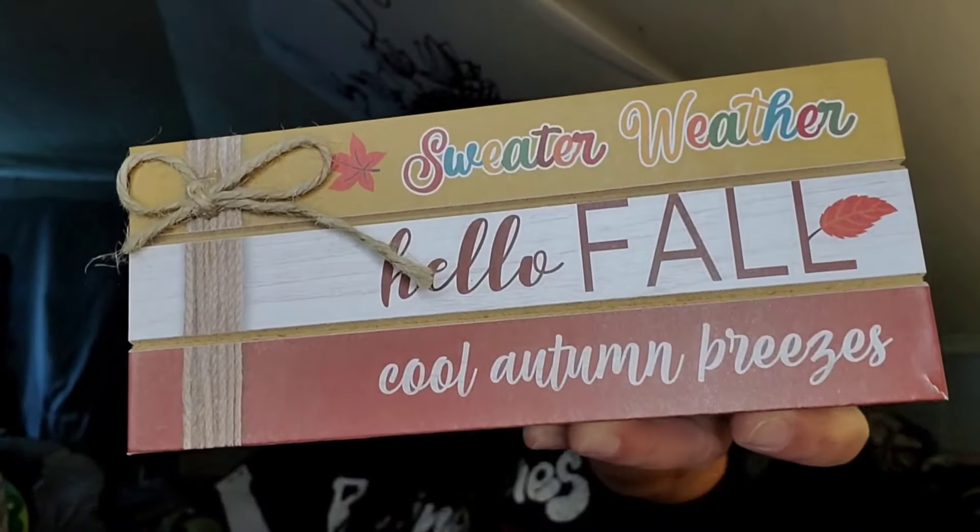We have some more fall stuff. This is the faux book stacks — it broke but I can glue that back. They had several different options but this is the one I liked because it says 'Sweater Weather,' 'Hello Fall,' 'Cool Autumn Breezes' on the front. This is real twine but the books are fake, and that's what it looks like on the side.